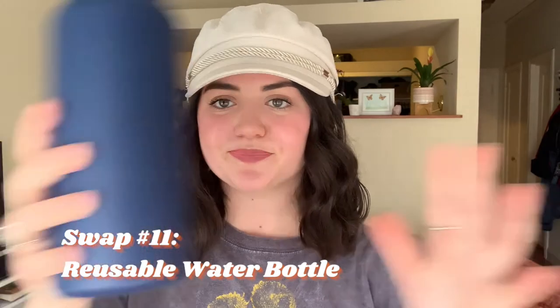Last but not least: reusable water bottles. Plastic bottles take hundreds and hundreds of years to break down, so having a reusable water bottle is a really easy swap — and it's just good to make sure you're staying hydrated throughout the day. I hope this video was helpful and that you learned something new. Small steps really do make a difference, and it can be very overwhelming to try to go completely zero waste, so take it one step at a time — your actions make a difference no matter how small.